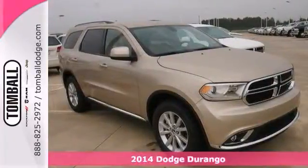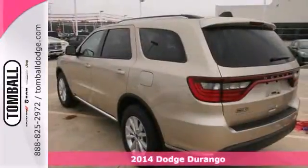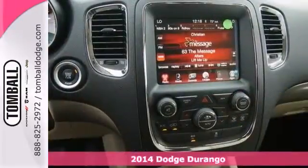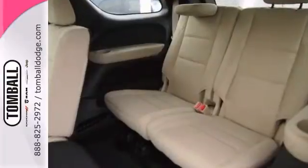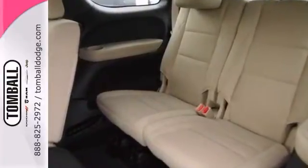Life's a journey, and you're going to need something capable to get you through it. The 2014 Dodge Durango SXT is up for the task. With a V6 engine, alloy wheels, and steering wheel controls, you'll drive in comfort and confidence.